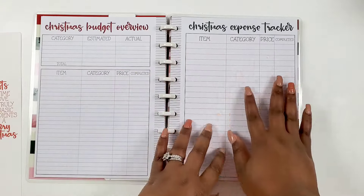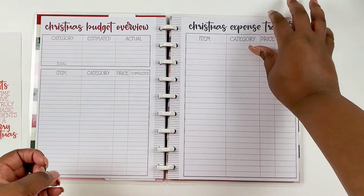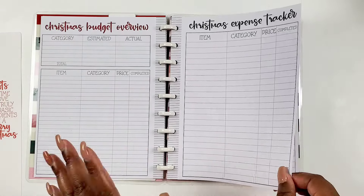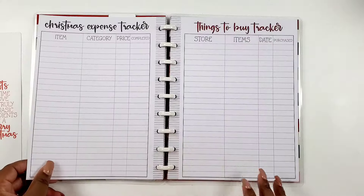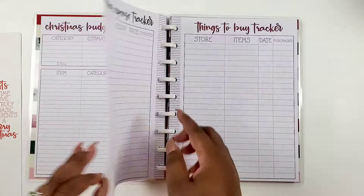Then you have your Christmas expense tracker — because even though you're giving gifts, other little expenses pop up every year. This is so nice to have, and we get two pages of that, front and back.